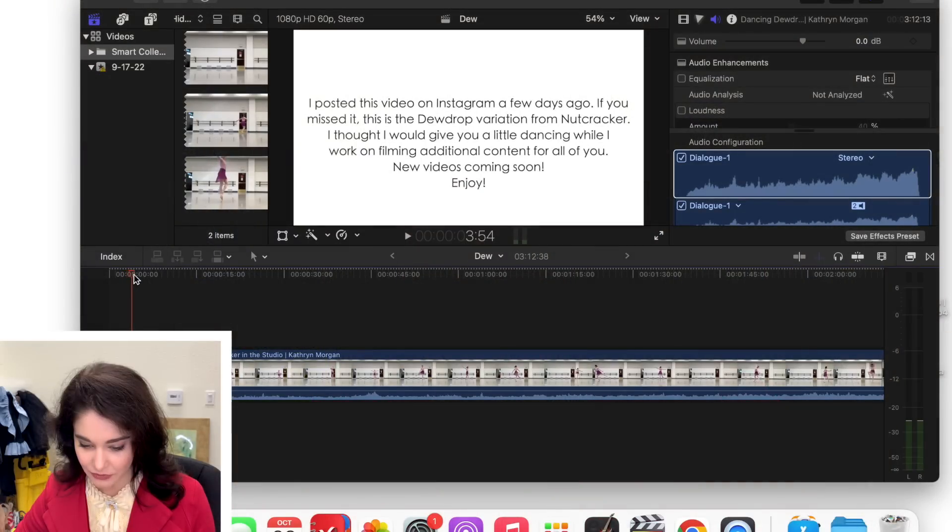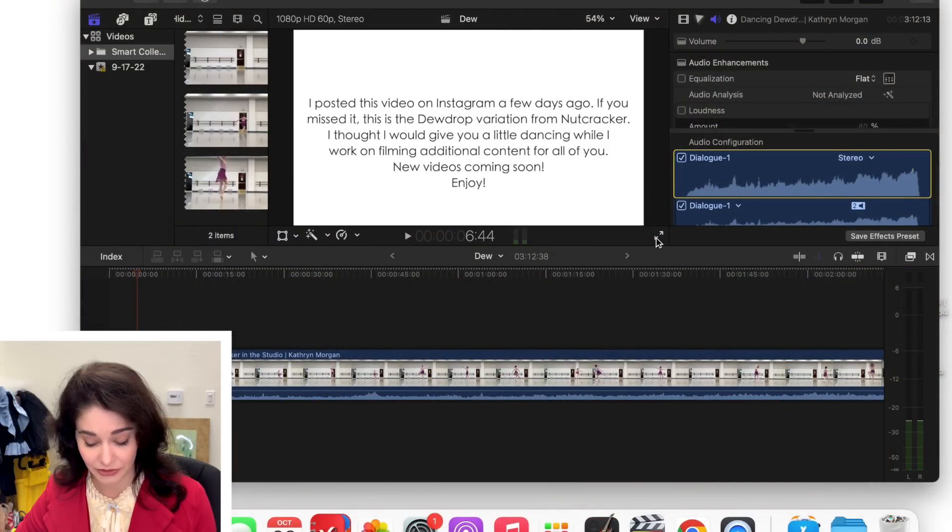This is an in-studio run. The thing about Dewdrop is it is a happy, joyful role — five entrances, you're on, you're off. But the problem with it is that it is only five entrances, so you kind of have to go 150% for five minutes. I do really love this role, it is super fun and super joyful. It's not as stressful as Sugar Plum, but at the same time you've gotta go.